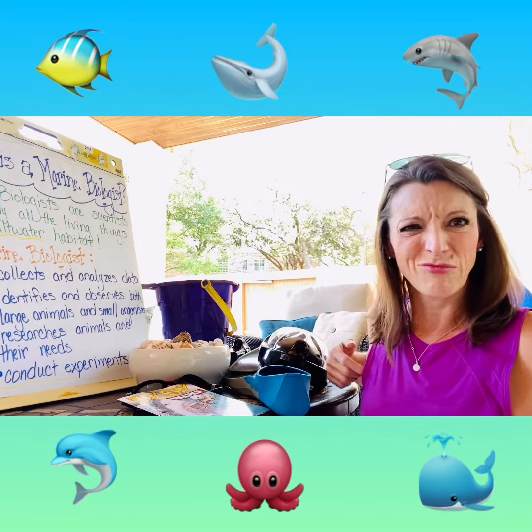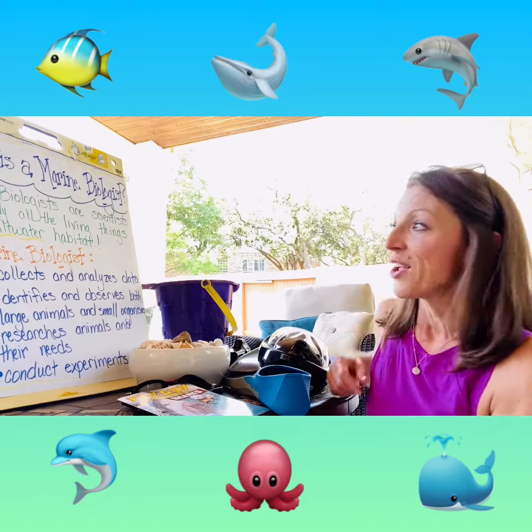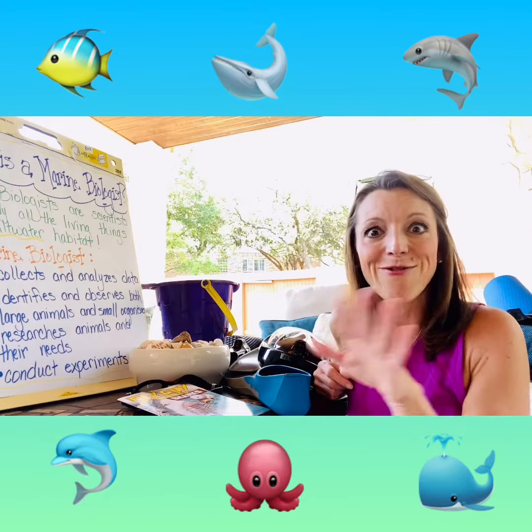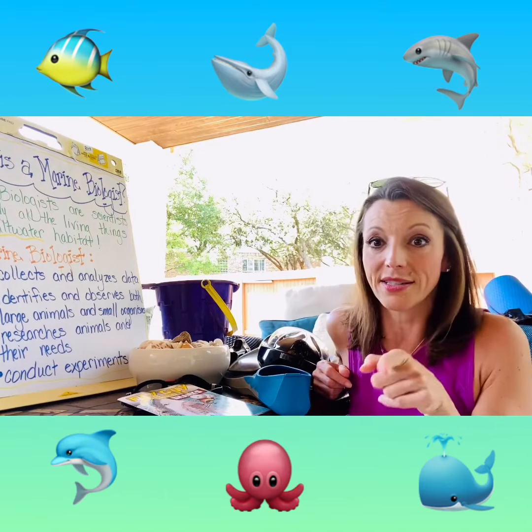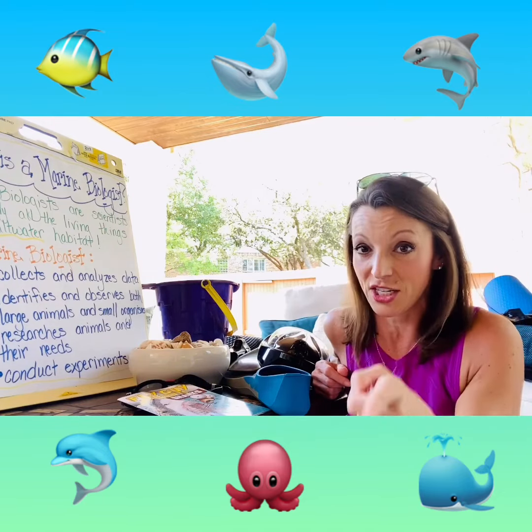But first, you might be wondering: what is a marine biologist, and do I even want to be one? Well, a marine biologist is a scientist who studies everything in a saltwater habitat. But we have to figure out what a saltwater habitat is before we can keep going. So that's our mission for today.